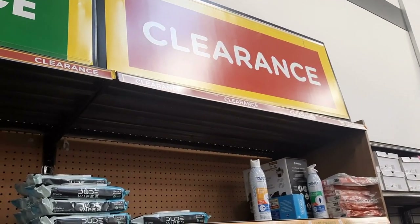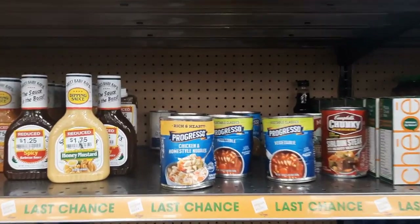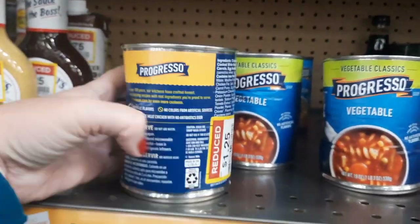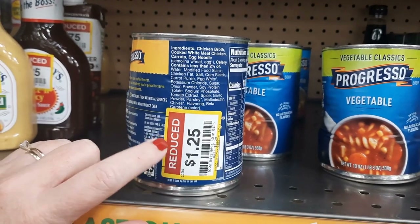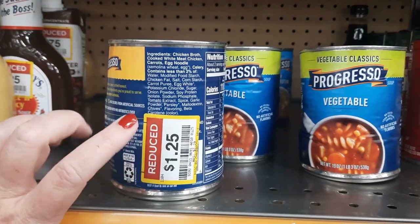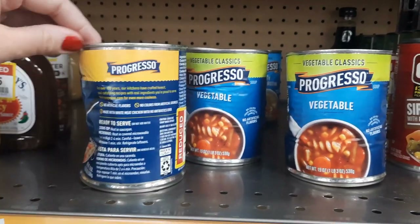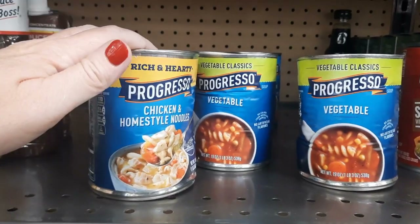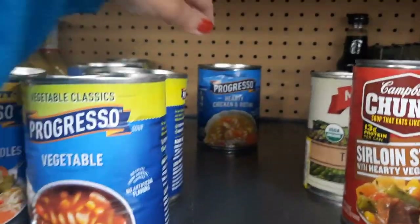I've come back to the clearance section. The first thing I noticed is we have some Progresso soups back here — they're just damaged, nothing wrong with them per se, but they're $1.25. If the 50 cents mega sale discount comes off, which it should, it'll be 75 cents each. Plus, once you hit nine of them, you're going to get a $3 Catalina.